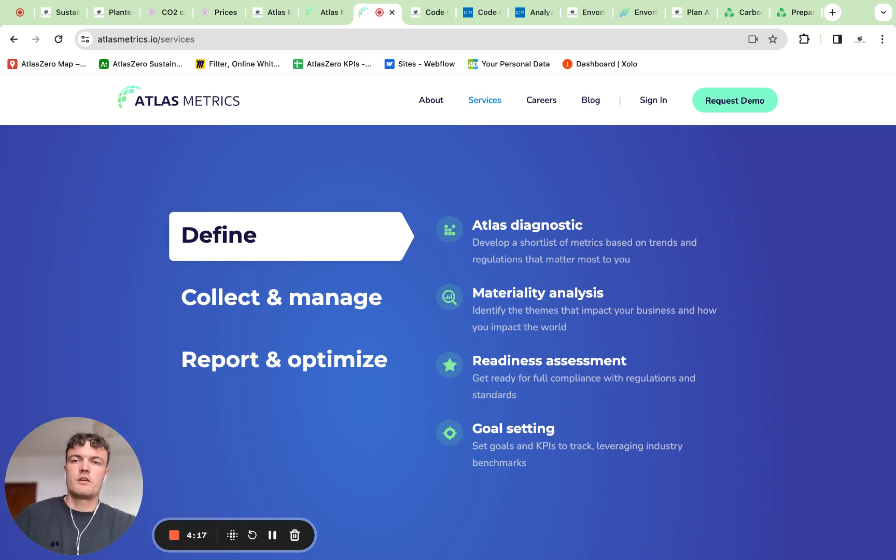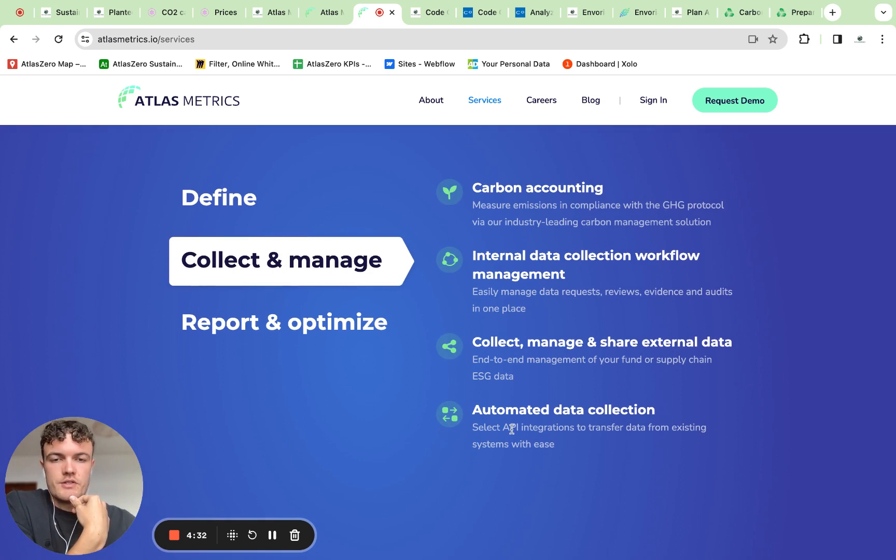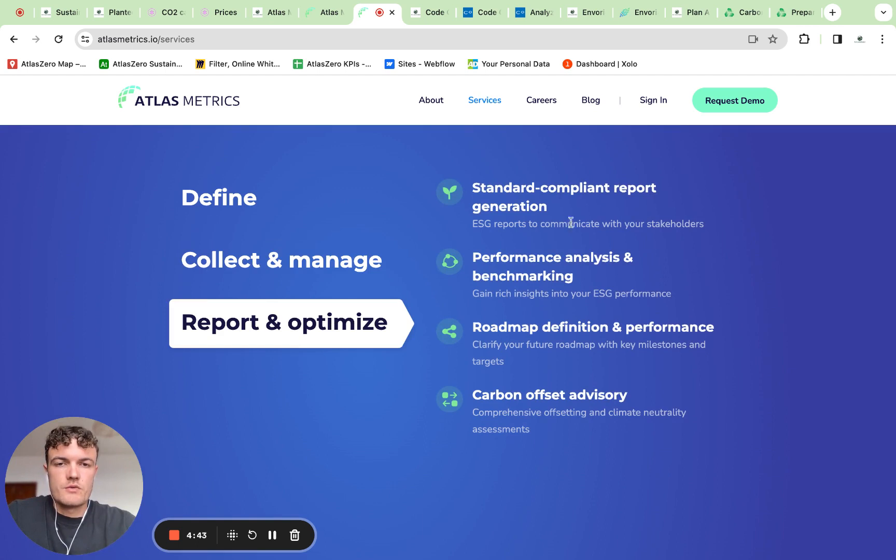Diving deeper into their website, they also mention a double materiality analysis, which I assume is for the CSRD product. They mention a data collection process with an API and also individual data requests. Once the report is done, they also offer performance analysis and benchmarking, which can be very helpful for companies just starting with sustainability reporting.